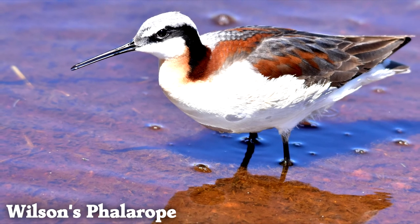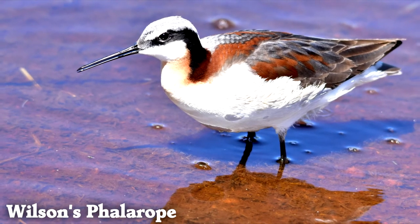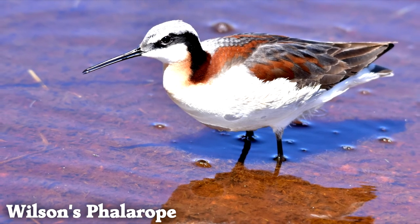Wilson's phalaropes swim in a small circle, then eat whatever small animals are brought up in the turbulence.